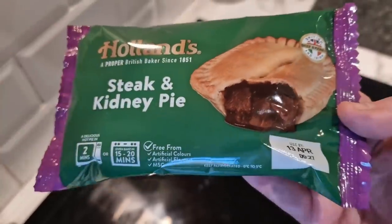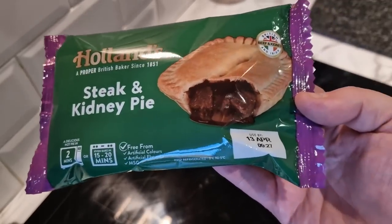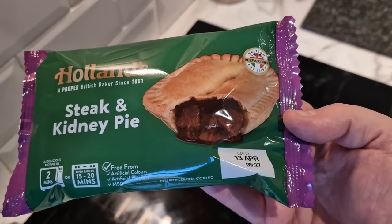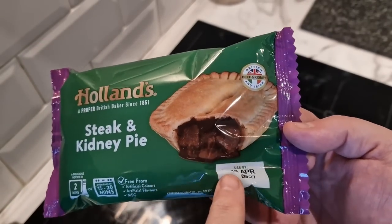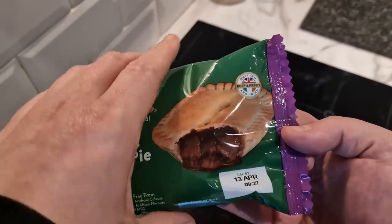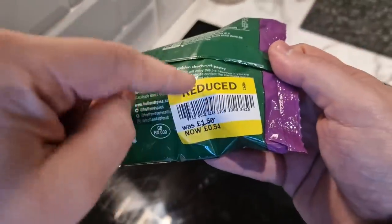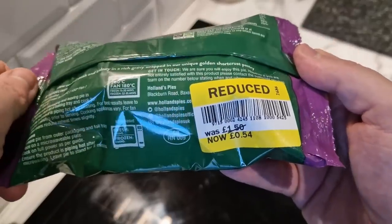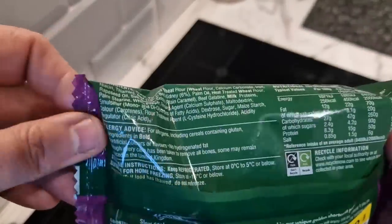This has a use-by date of April the 13th. I've actually just been shopping for the Hearty Food Company mini series that I'll be doing next week at the time of filming, but this is probably going to come out later on, so please ignore this date — I do film in advance. But it has to be eaten today because it's a whoopsie at 54 pence, a third of the original price. Let's have a look at the ingredients.